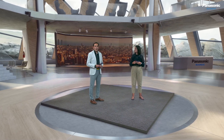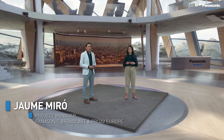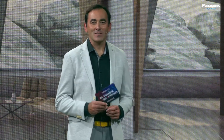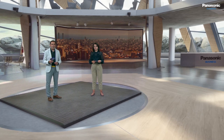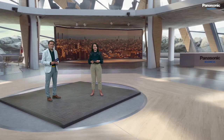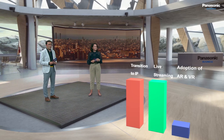My name is Jaume, and I am happy to welcome you to Custom Project Studio here in my hometown of Barcelona, where the sun always shines. Over the past few months, we've experienced how important video contents are as a medium for information, communication, and entertainment. In this episode, we will analyze how to create high-quality, engaging video content using the latest technologies to be efficient and more creative than ever. The three trends we will be looking at today are transition to IP, live streaming, and adoption of augmented and virtual reality.